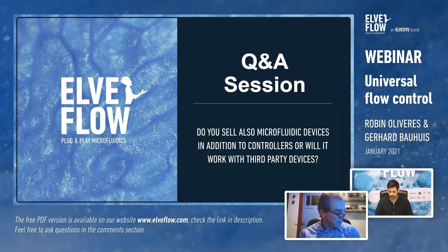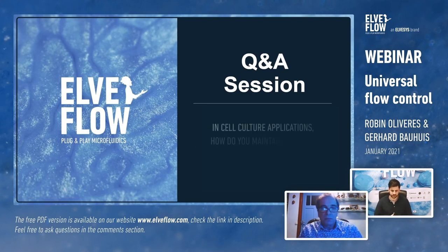Coming back to Michael's question on accuracy for the ML120 at two to four microliters per minute: the accuracy will be around 0.2%, with some influence from zero stability depending on how well you can control your environment. But basically the accuracy is 0.2%.